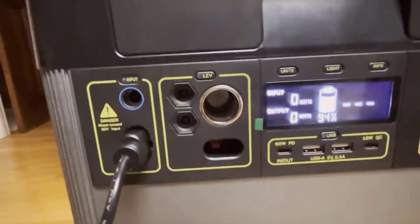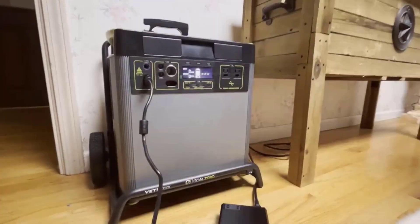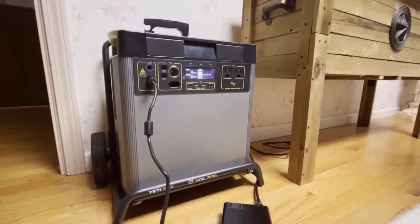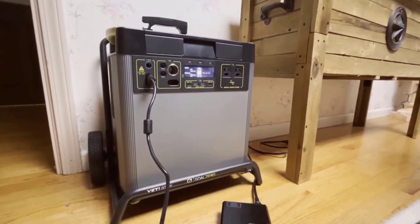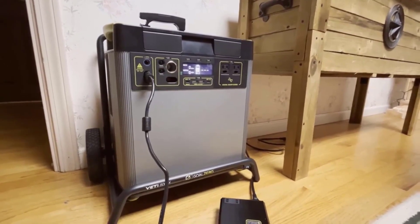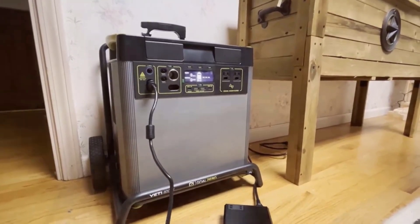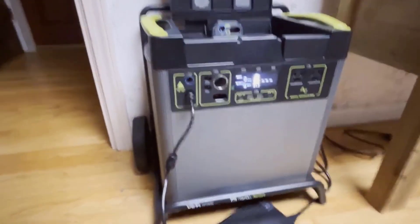Number 2: Home Backup. The Yeti 6000x is a dependable backup power source for your home. During power outages, it can keep essential appliances like your fridge running for an impressive 85 hours, providing peace of mind and convenience. Additionally, the Home Integration Kit, sold separately, can seamlessly integrate into your home's circuits, ensuring uninterrupted power during emergencies. The ability to control the power station remotely using the Yeti app adds a layer of convenience, allowing you to switch to battery saver mode when needed.